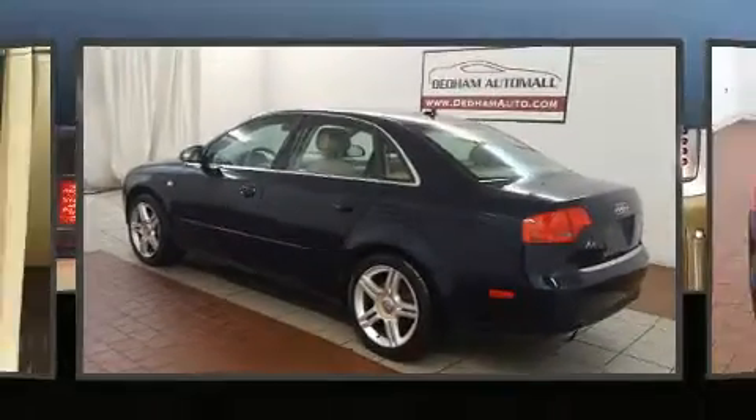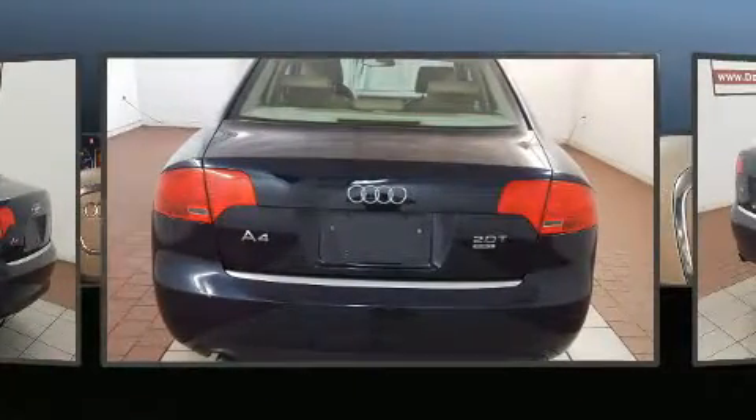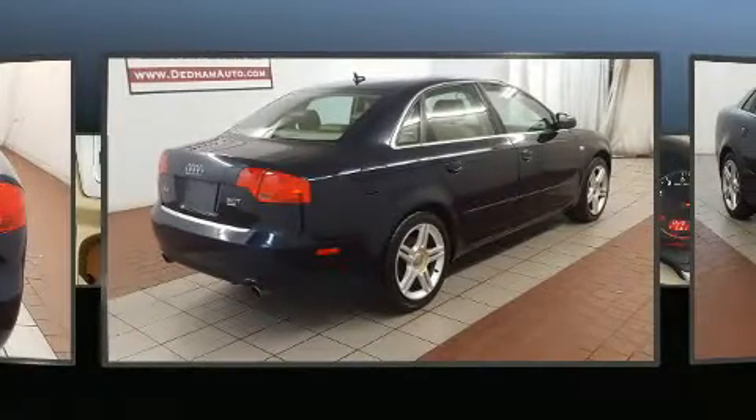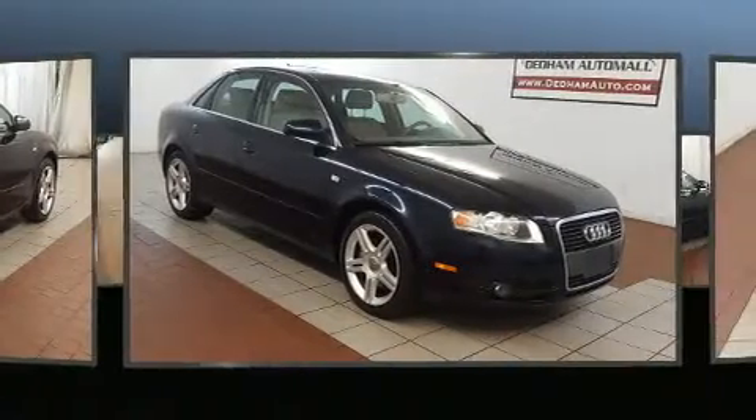Come test drive this 2007 Audi A4. Under the hood, you'll find a four-cylinder engine with more than 200 horsepower. And for added security, Dynamic Stability Control supplements the drivetrain. A turbocharger is also included as an economical means of increasing performance.